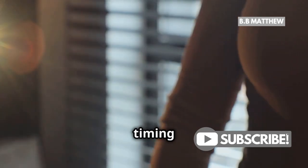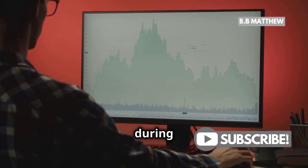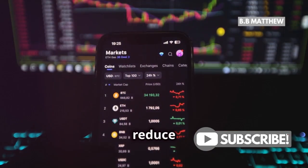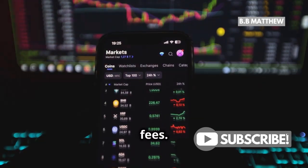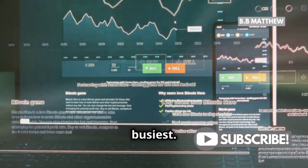First off, timing is everything. Monitor network activity and aim to transact during off-peak hours. This can significantly reduce delays and even save you on fees. Sites like Tradeblock.com can help you see when the network is busiest.